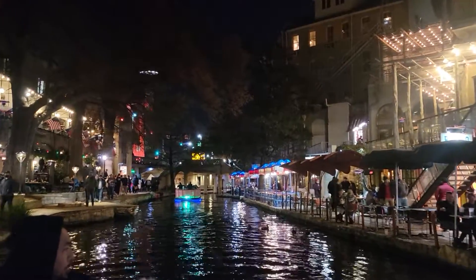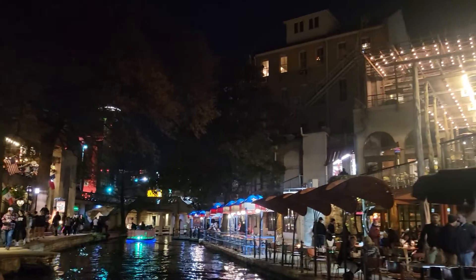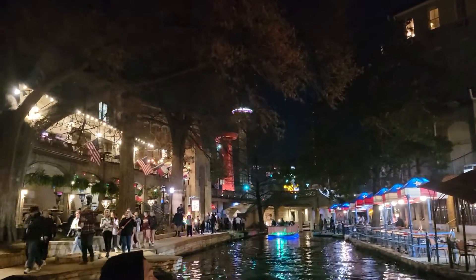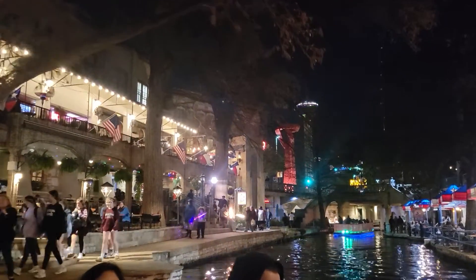A lot of tables out here. Quite a few that are open — I guess the weather is keeping folks away. But you guys are out here. So brave the cold. If you want to after the tour, come get a table, have some drinks. You'll be fine.